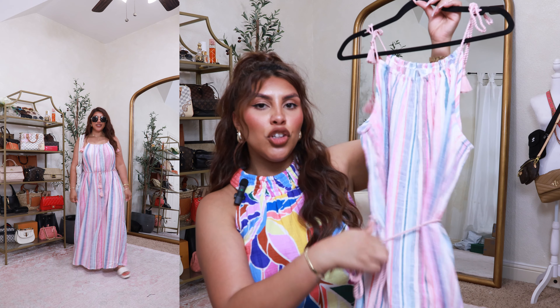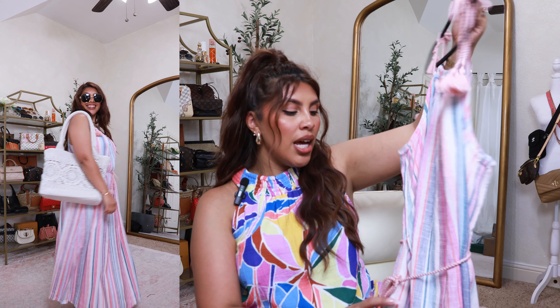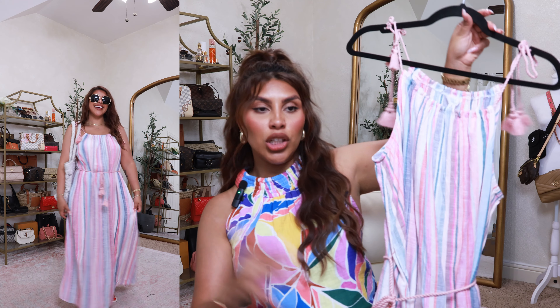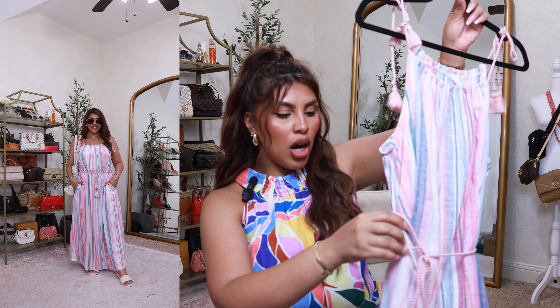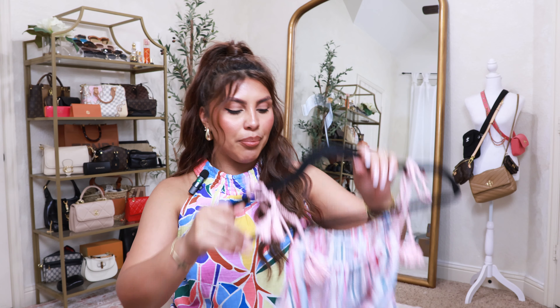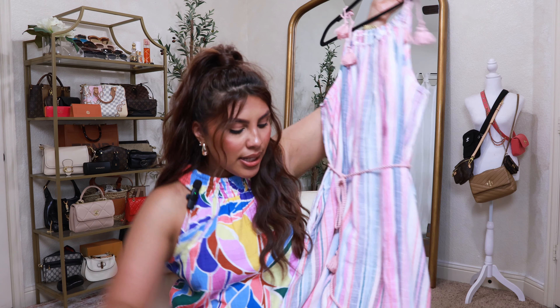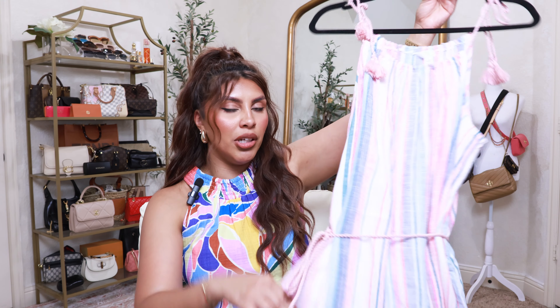If you do tie it up at the waistline, you could always fold it over and get a different look out of the dress — I love a two-in-one. This blue striped one has pockets, and the Sofia Vergara one has pockets too. It does have one slit on the left side. I absolutely love this and I know I'm going to wear it all summer long.